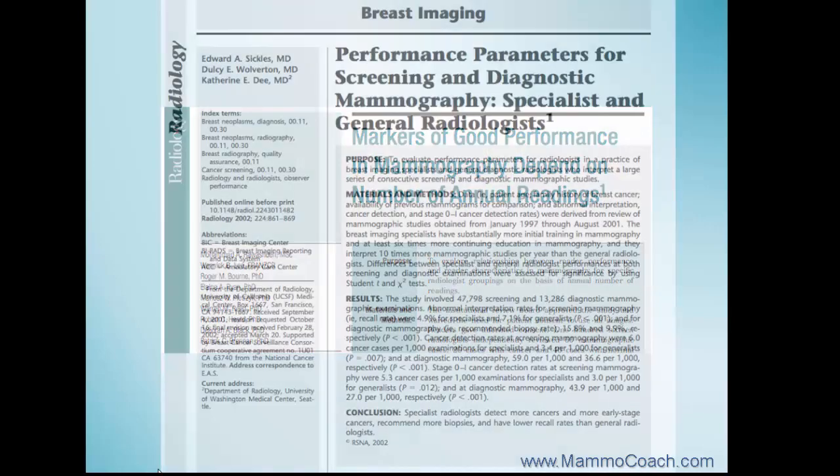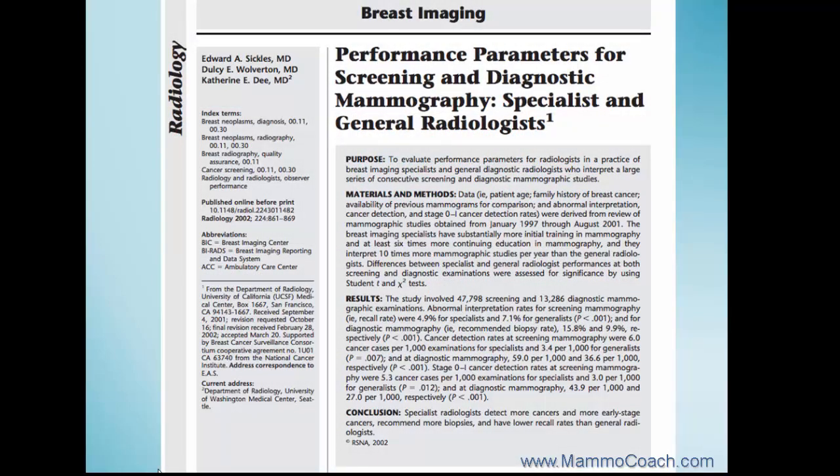Since there are only 3 to 5 cancers found among 1,000 screening mammograms, the performance of a radiologist does correlate with the number of mammograms read per year.